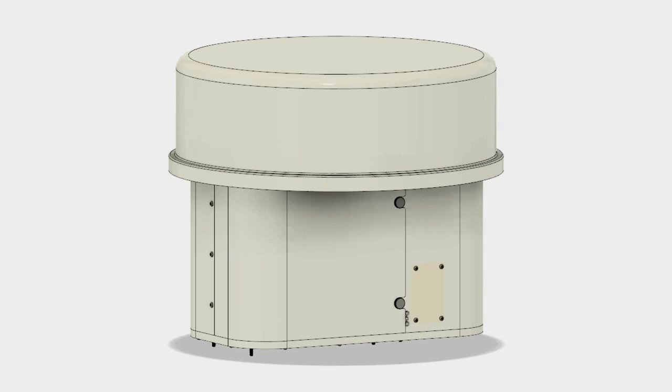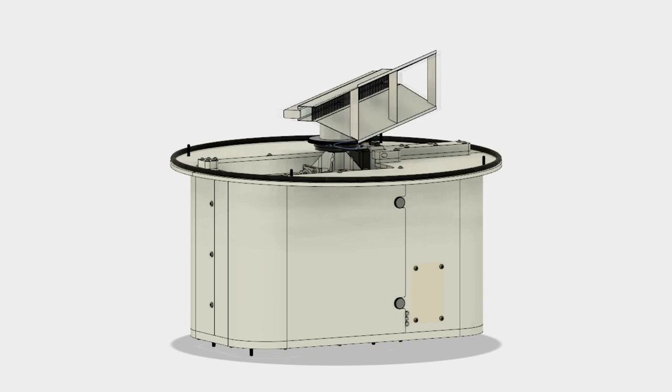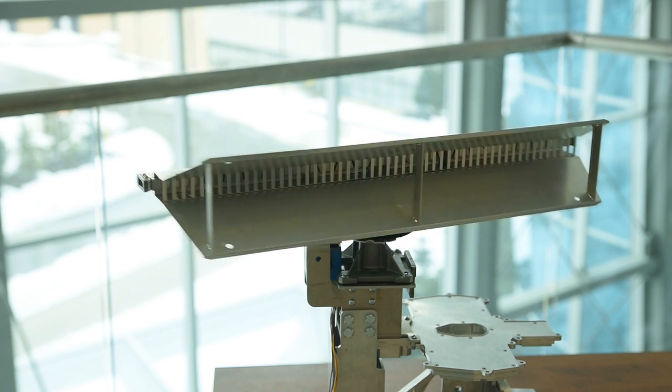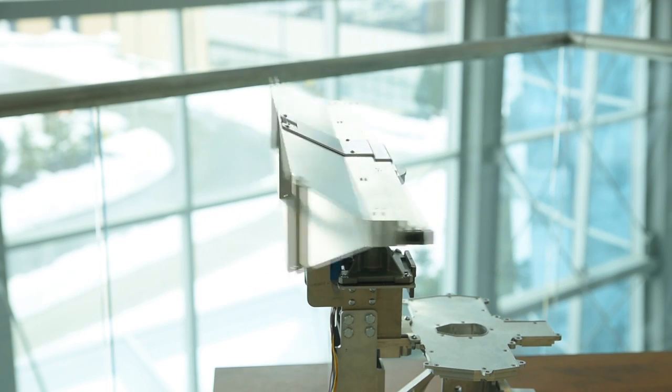Currently the Zeus radar system is limited to a 120 degree sector scan, which limits its applicability to broad surveillance applications. C-matica is working on modifying the hardware to enable a full 360 degree scan, making it a much better tool for ground-based sense and avoidance.